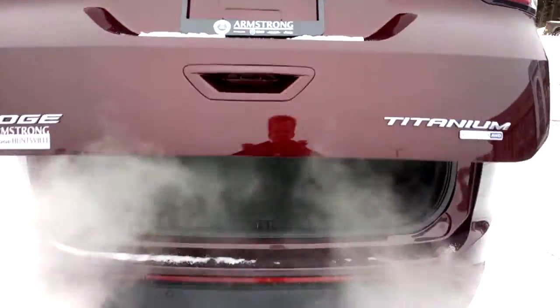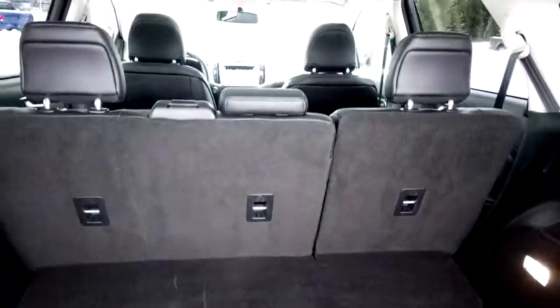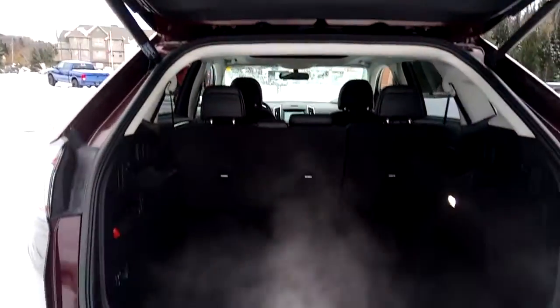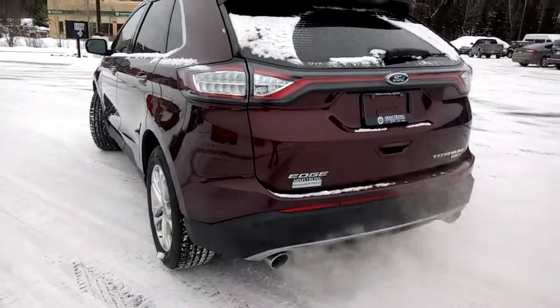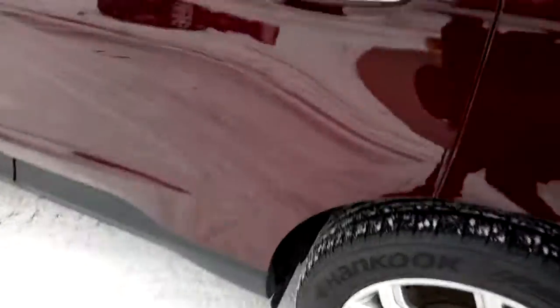It features a power liftgate which opens up to a large cargo space. Rear seats fold down flat to provide more room. There's a charging outlet back here, and the trunk closes with the touch of a button. There are parking sensors integrated into the rear bumper. This vehicle is equipped with all-wheel drive and has great ground clearance, which is perfect for Canadian winters.